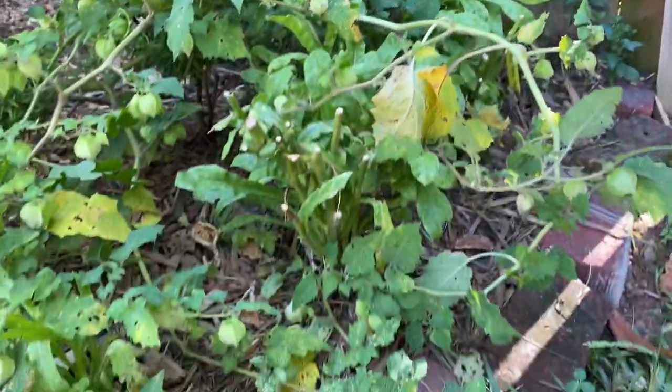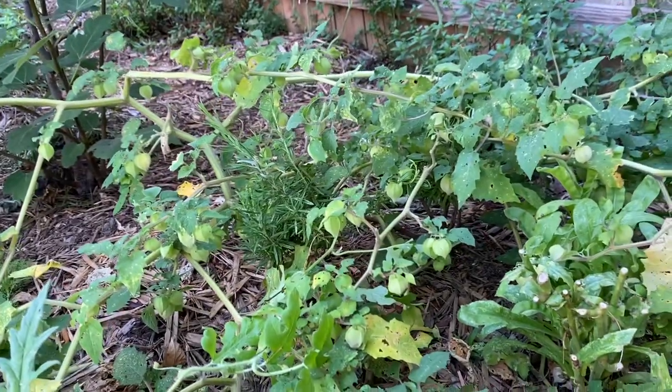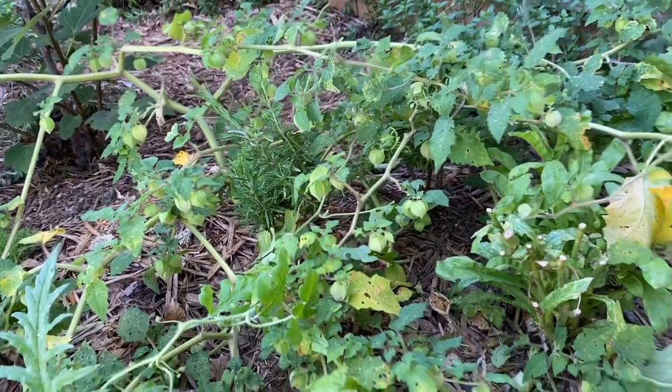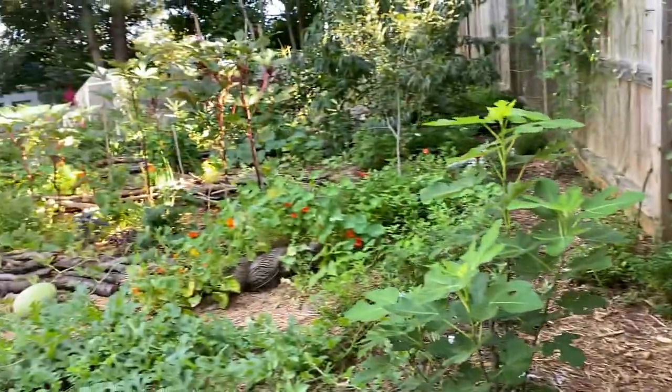There's a rosemary clump in here. I clearly did not anticipate the ground cherry being so enthusiastic and sprawly. And I think we're going to get it under control going forward.